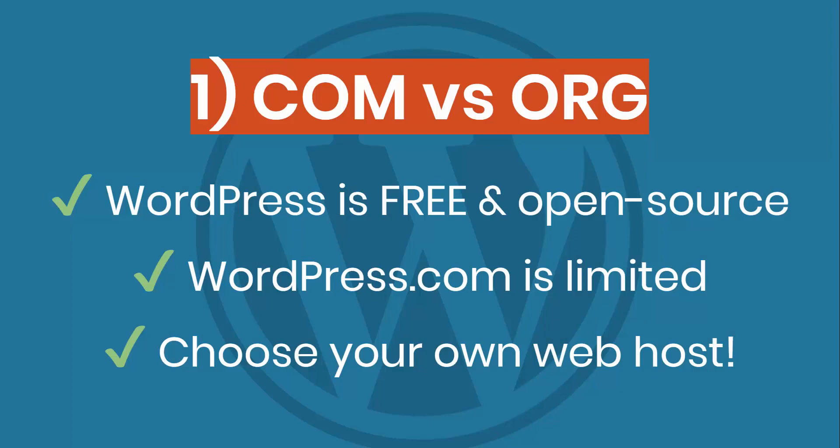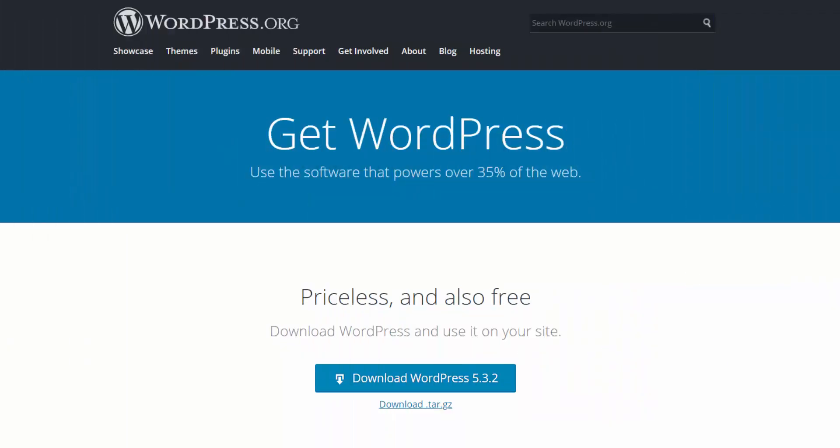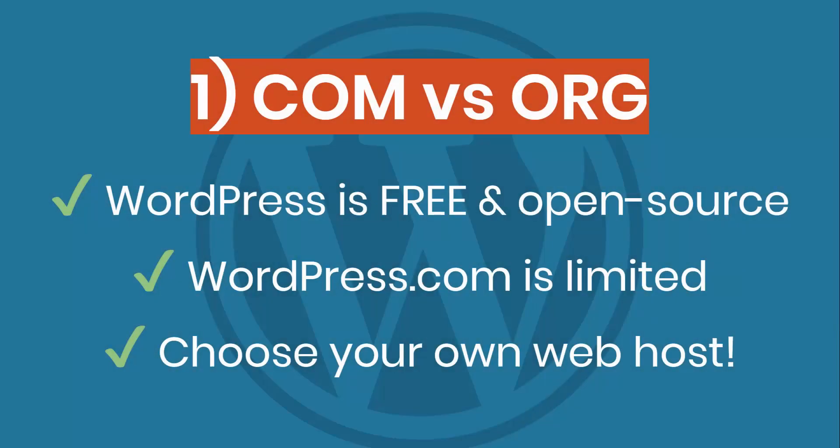This is the biggest thing for beginners that don't know anything. You may land on the wrong page because WordPress has two domains: WordPress.com and WordPress.org. The quickest way to describe this is that WordPress itself is software, and you can download that software from WordPress.org. The WordPress software works on pretty much any web host across the web. It's free and open source — you can download it, look at the code that makes up WordPress and edit it. So it's highly customizable.